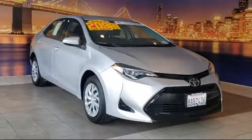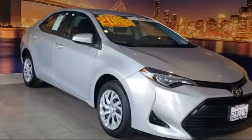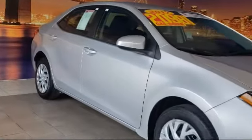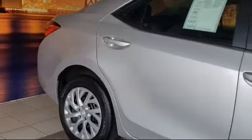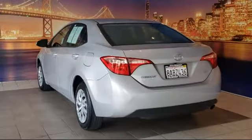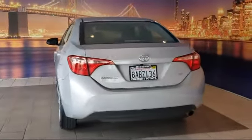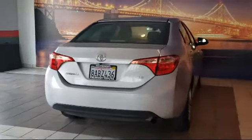It comes equipped with auto high-beam headlamp control, split fold-down rear seat, fully automatic headlights, steering wheel controls, keyless entry, dual front-side impact airbags, heated door mirrors, rear-view camera, speed-sensing steering, 16-inch vented steel wheels, and has less than 15,000 miles on the odometer.